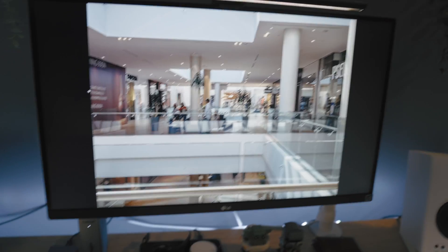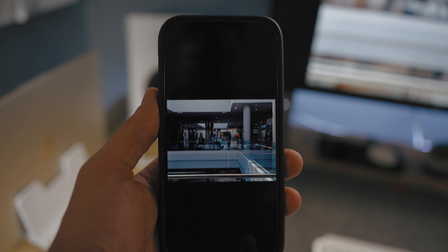Hey everyone, Kyle Erickson here. If you've ever looked at a picture or a video on your computer and then looked at your phone and been like, what the heck is that? Which I have certainly done — chances are your monitor needs to be calibrated.